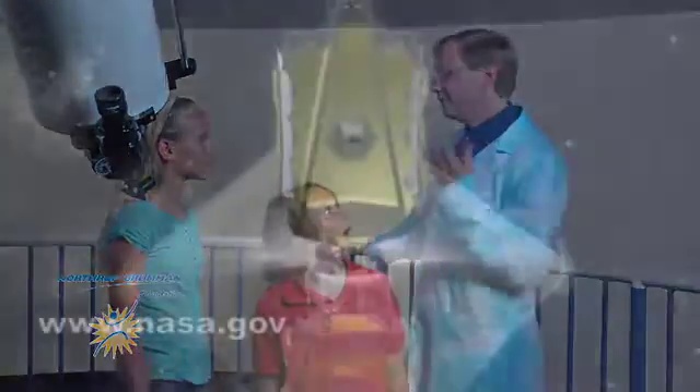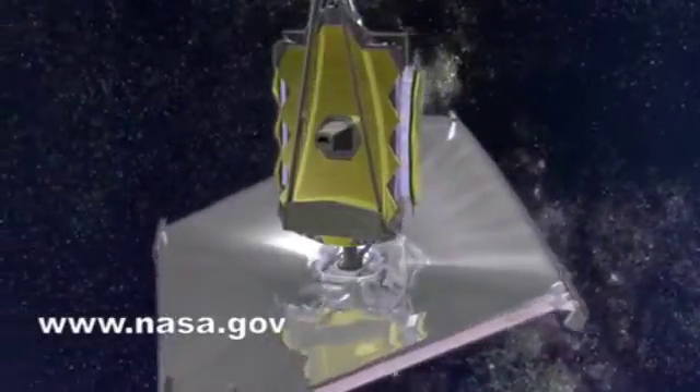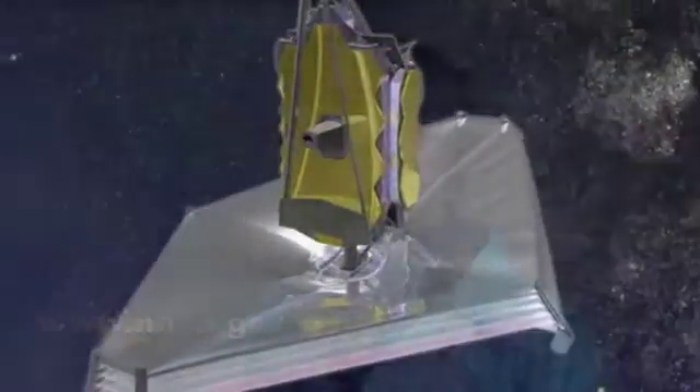This telescope is pretty cool, but right now they're working on the James Webb Space Telescope, and that will be the most powerful telescope ever built. They've got a bunch more telescopes downstairs — do you want to check them out?